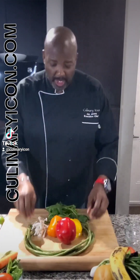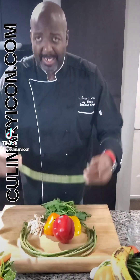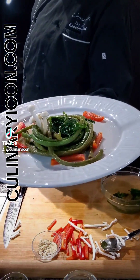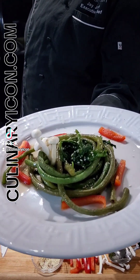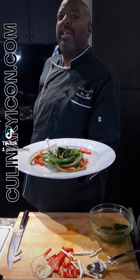For salad number two, we are going to make a nice Asian long bean salad — Asian long bean salad with Taiwanese spinach, seafood mushrooms, and bell peppers. Enjoy!